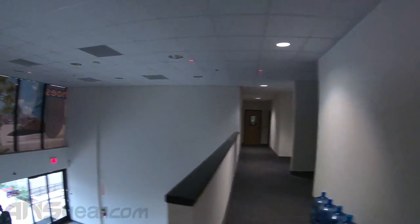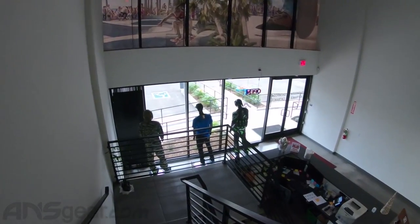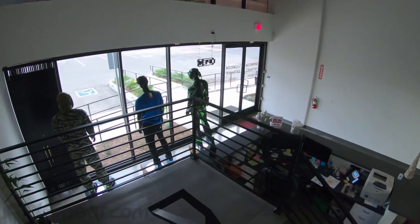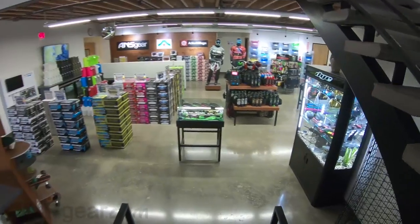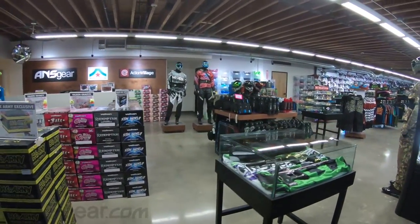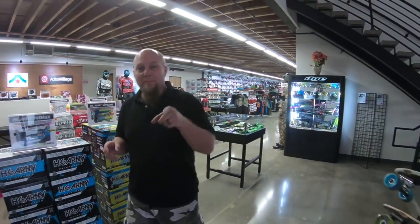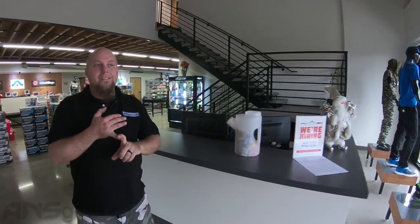All right, so the warehouse — like I said from the beginning — about 80,000 square feet, retail space 7,000 square feet. It's a giant, massive building and we need all that space to accommodate all you paintball players out there. If you ever happen to be in Southern California, we're in Simi Valley on Moreland Road — come see us. We've got plenty of space, plenty of product, and we'll take care of you as best we can. Don't forget — shop ansgear.com. Thanks for coming along on the tour, we'll see you later.